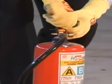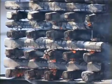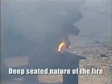So, in this wooden structure, for example, the fire on the surface has been put out, but the deeper layers of the wood are still burning. So re-ignition will almost certainly occur. Watch — the fire has re-ignited because of the deep-seated nature of the fire.